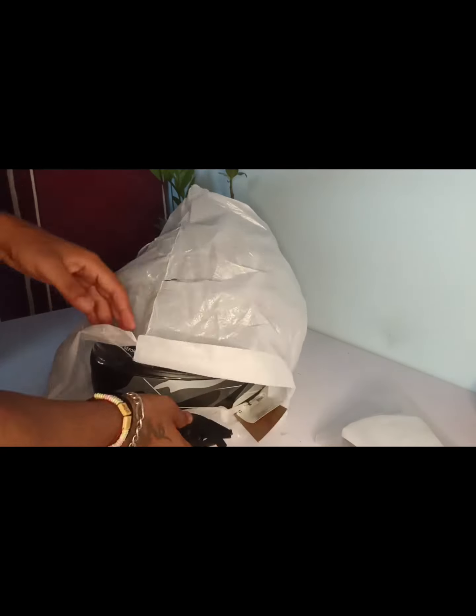I repacked it in the same way so that the refund process would go smoothly. I would suggest that you think carefully before buying helmets online — think 10 times before purchasing, otherwise you might end up in a situation like this.